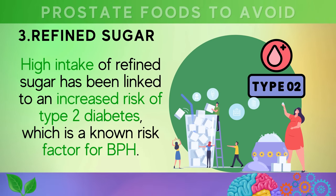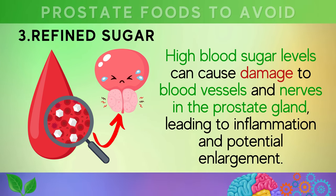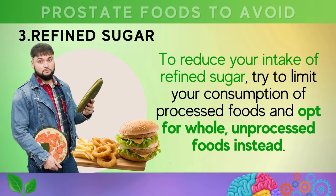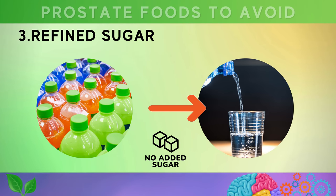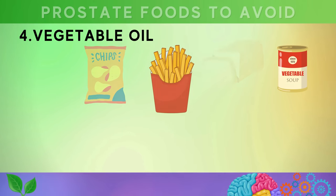Additionally, a high intake of refined sugar has been linked to an increased risk of type 2 diabetes, which is a known risk factor for BPH. High blood sugar levels can cause damage to blood vessels and nerves in the prostate gland, leading to inflammation and potential enlargement. To reduce your intake, limit processed foods, swap sugary drinks for water, tea, or coffee without added sugar, and choose fruits or unsweetened yogurt as a dessert instead of cakes or ice cream.